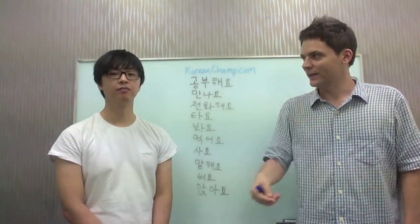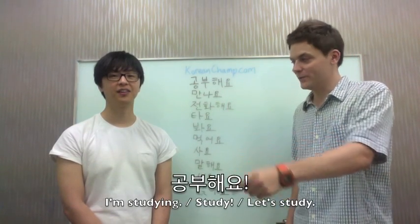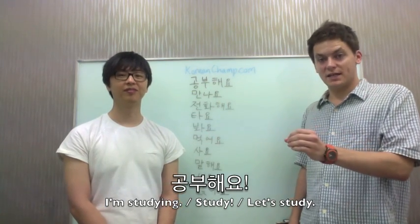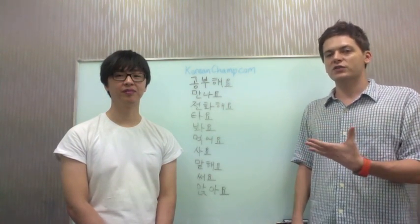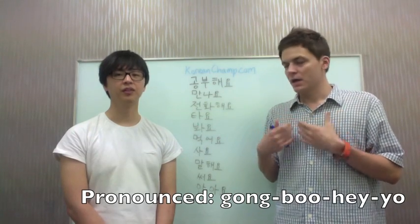So like 공부해요 — you study harder, right? 더 열심히 공부해요. 맞습니다. So that's like 'you study harder,' 'you need to study harder.' But it can also be the present form of the verb — I'm studying, right? 공부해요.